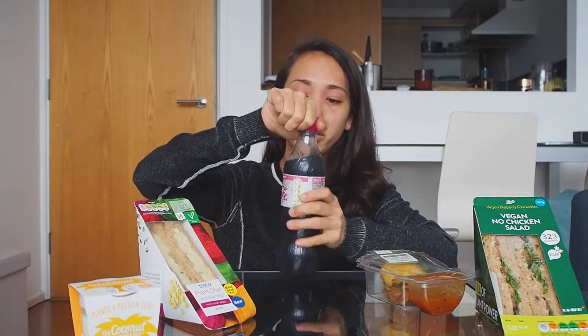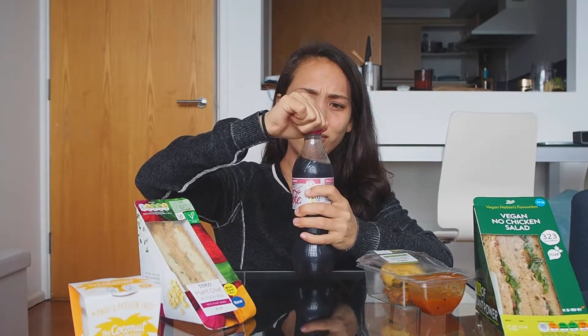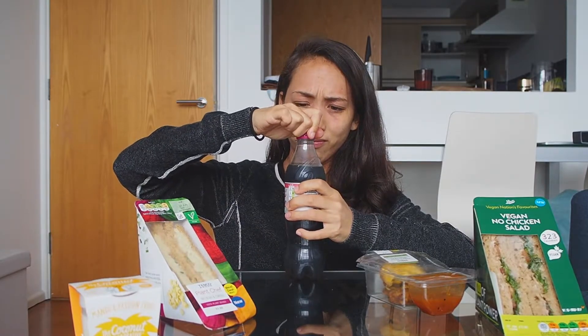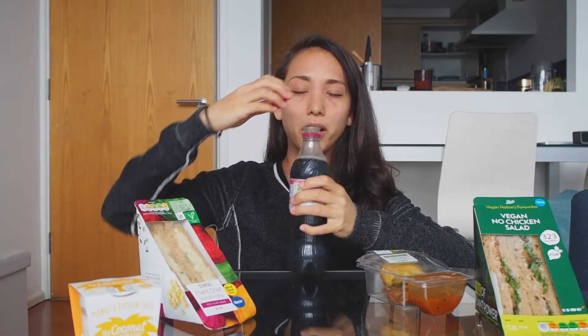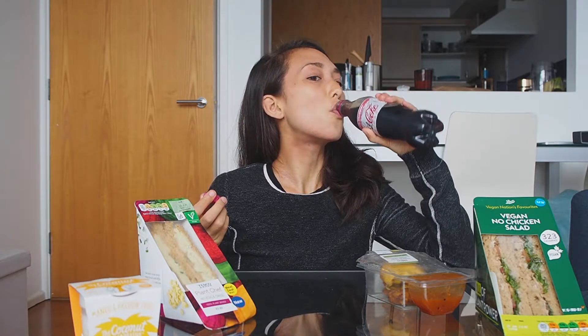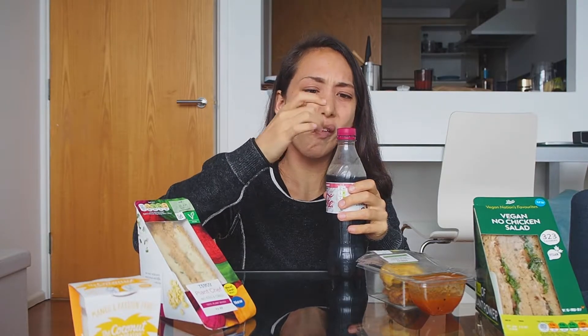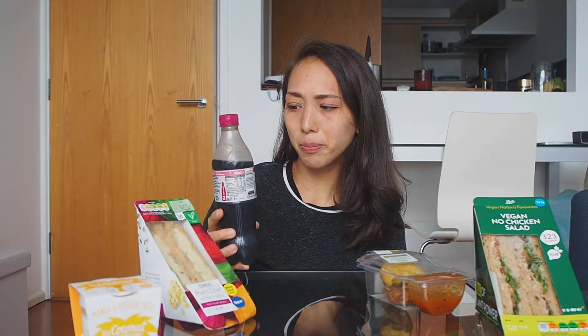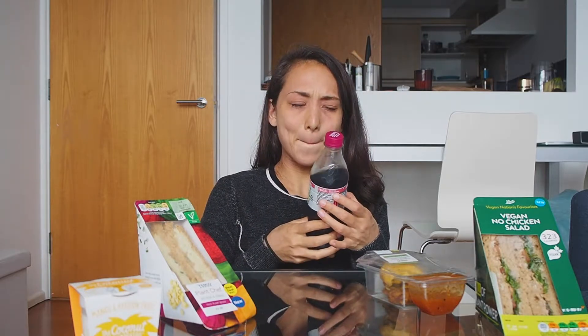I'm gonna try this Coke — I'm very curious. Is this a thing in other countries? I've never heard of this before. Oh my god, it smells so sweet. It tastes very artificial. I'm a fan of cherry Coke — well, I was when I was a kid — so this is kind of like cherry Coke, but it tastes like artificial strawberry cake. It's not my fave.